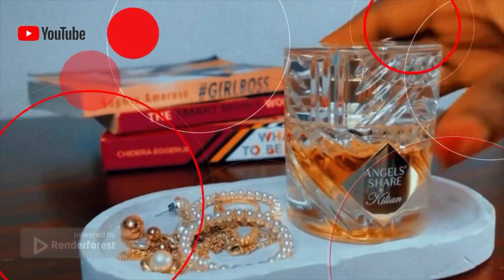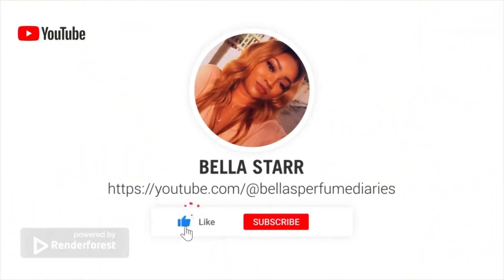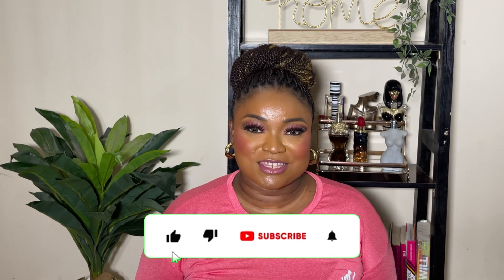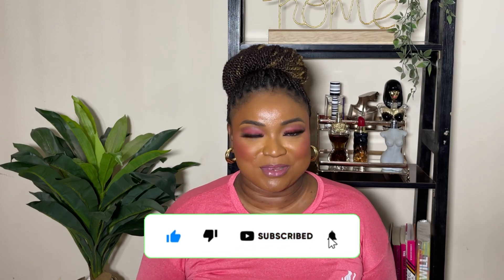Hi guys, welcome back to my YouTube channel. My name is Bella and this is Bella's Perfume Diaries. Perfume Diaries is a series where we talk about perfumes, a sprinkle of beauty and lifestyle. If this is the kind of content you like, please click that subscribe button and join the family. If you're a returning subscriber, welcome back — thank you for tuning in once again.